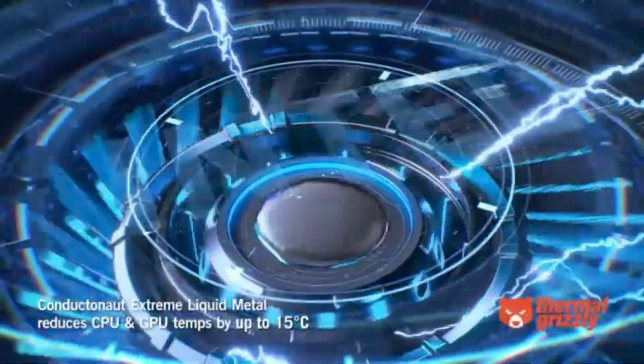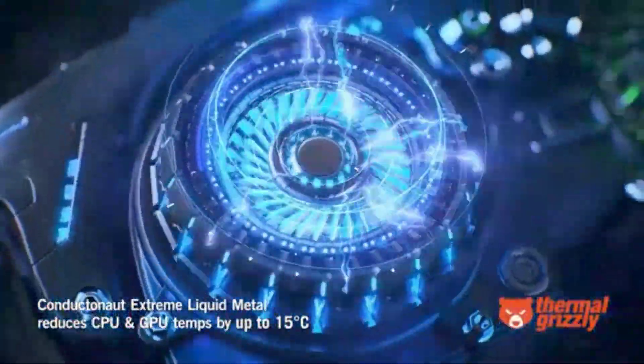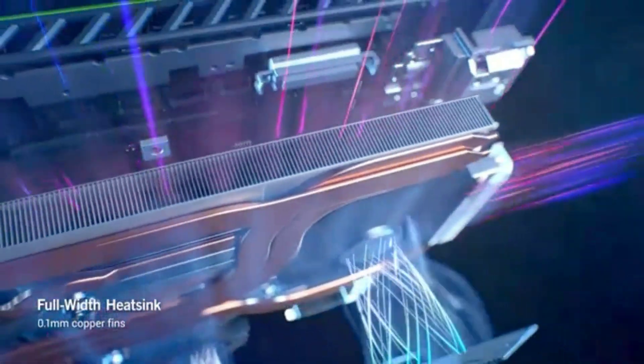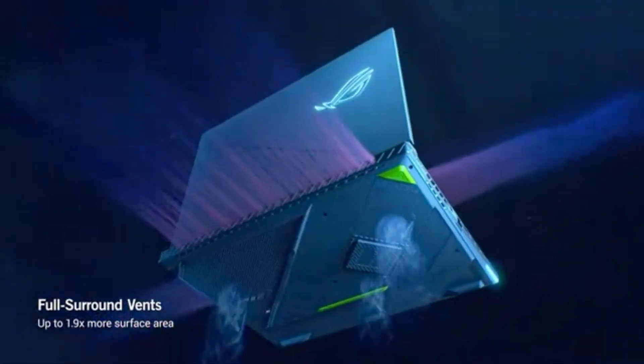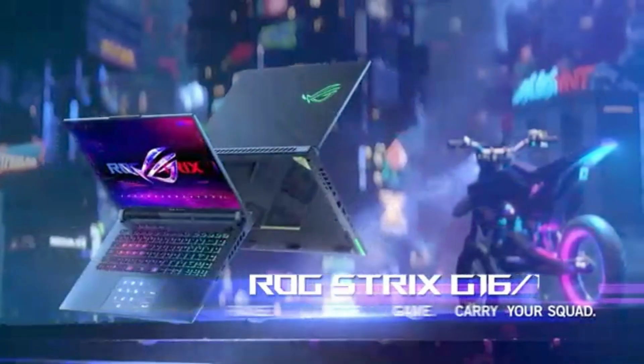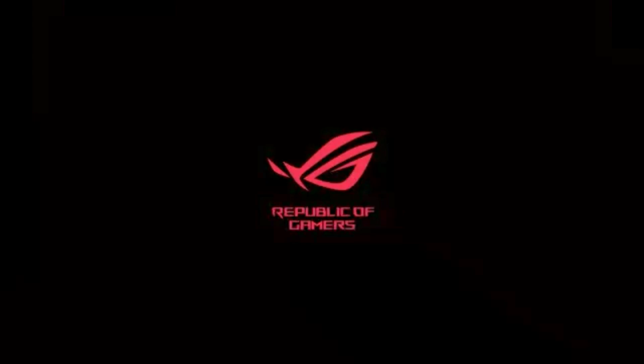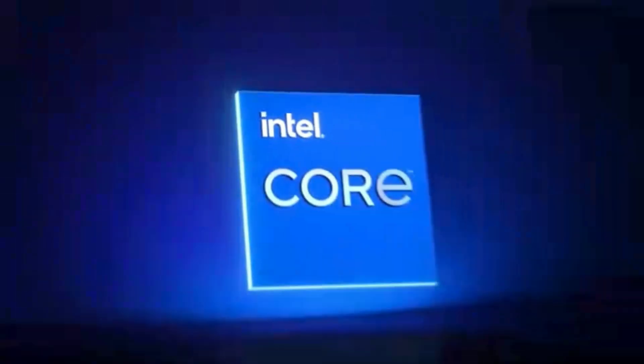The ROG Intelligent Cooling keeps it cool, and visuals are top-notch with a 165Hz panel and Dolby Vision. The MUX Switch with Advanced Optimus optimizes performance, making every gaming moment a win. Simplify your gaming with the Strix G16 — power, speed, and precision in one.